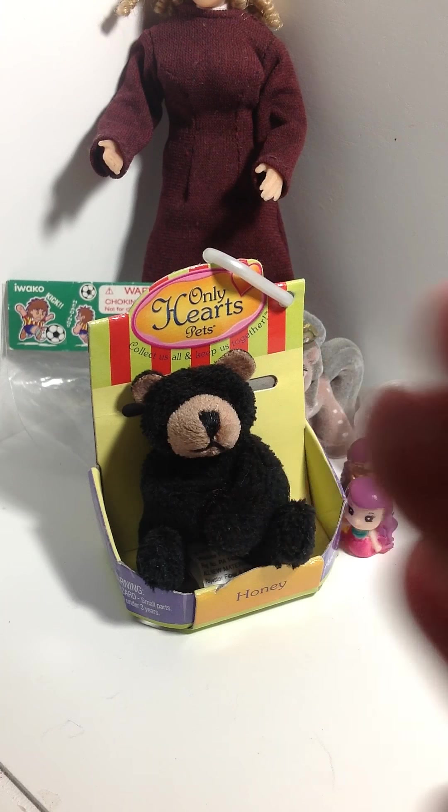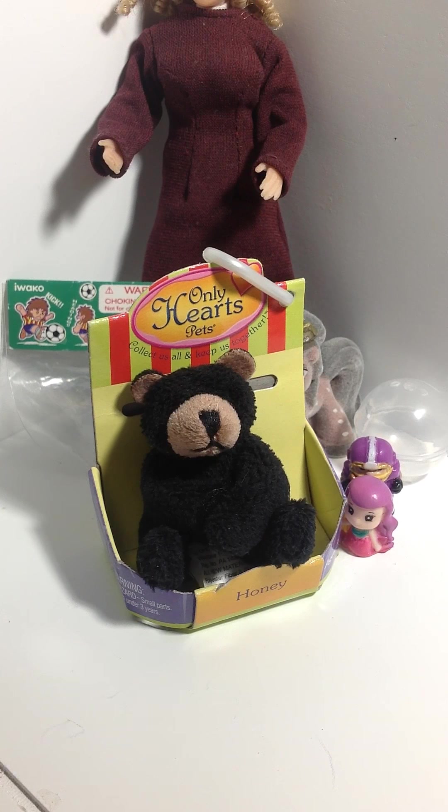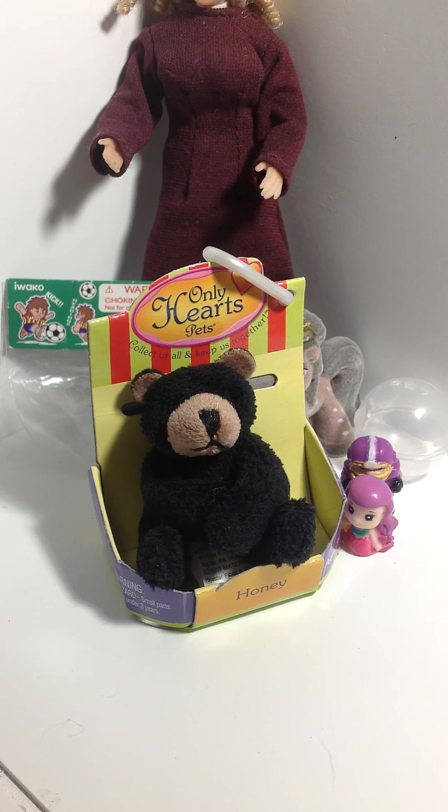The first thing I have here is a little bear. This is part of a series called Only Hearts Pets, and you can find them at Joann's — that's where I bought this one. I think he was between $3 and $4. They're really cute. They have a little Velcro on their paws, which you can't really see because it's kind of dark. He's rather big for a teddy bear, but he'd make a great oversized stuffed bear that a kid might have in a corner of their bedroom. They're very squishy and soft to the touch.